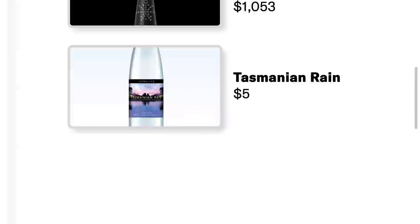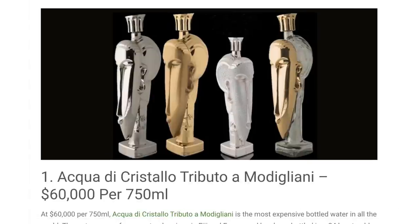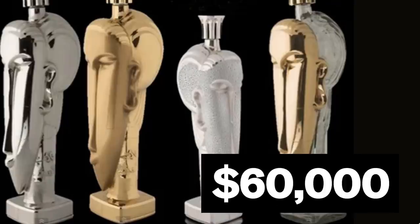Water. We're really just going there. There is some fancy water. Acqua di Cristallo Tributo a Modigliani — that's a mouthful. $60,000 per 750 milliliters. Contains water from natural springs in Fiji, France, and Iceland. Okay, so it's sort of like a suicide — you know that thing where you go to the fountain and fill it up with Diet Coke, Coke, Cherry Coke, Sprite? This is the water equivalent of that.